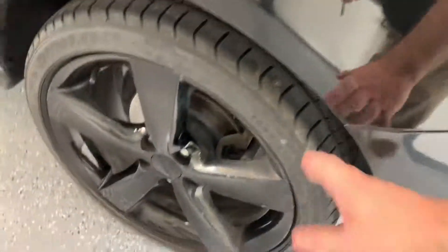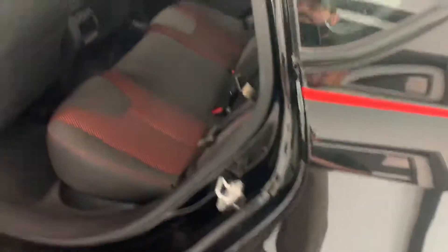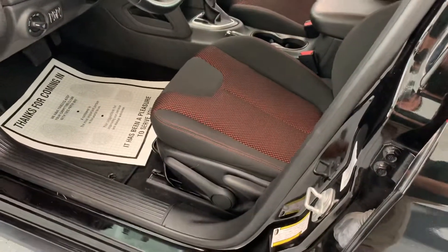Working our way around, you can see a couple of little nicks and dings on the wheel — not too bad. Tires are all matching with the same tread depths. Shot from the driver's side here: very clean interior, no tear stains or burns, and smells good inside.